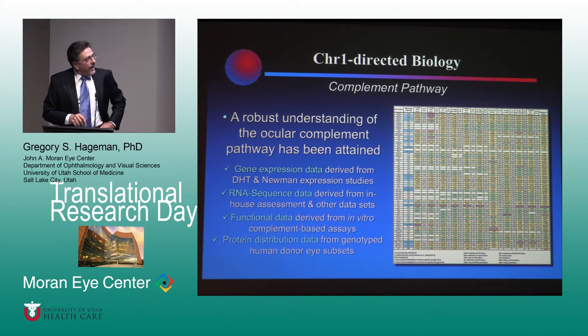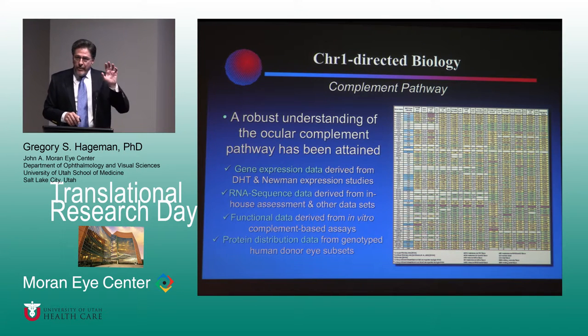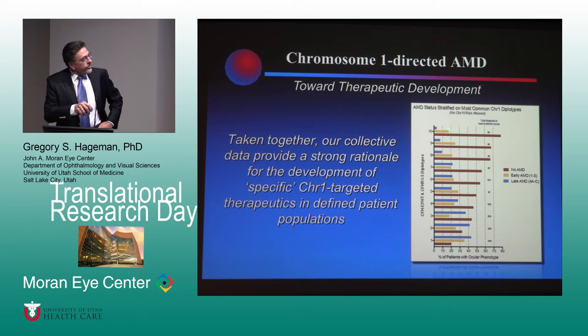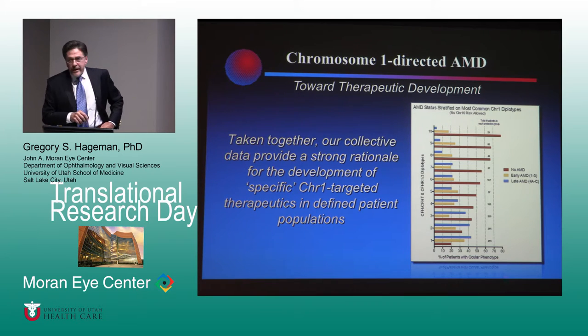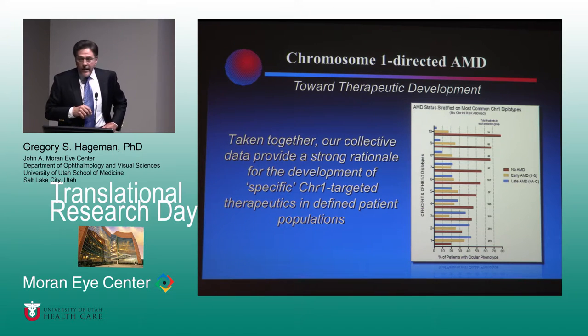We've been able to take that gene expression data and combine it with RNA sequence data, functional data, and protein distribution data to really show that the pathways we think are good candidates for drug development truly are that. These are just examples of haplotypes across the chromosome 1 locus and their association with the presence or absence of macular degeneration. Our therapies need to mimic the highly protective haplotype. I think we would have probably had drug in patients sometime in 2017 had we been able to maintain the Allergan relationship. But we are ready to treat chromosome 1, and we're ready to do it in the right patients.